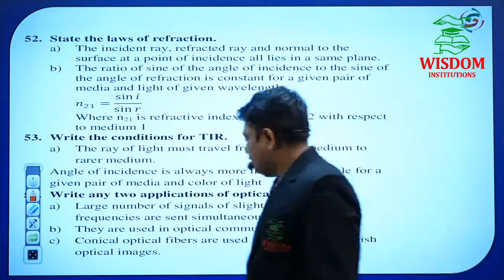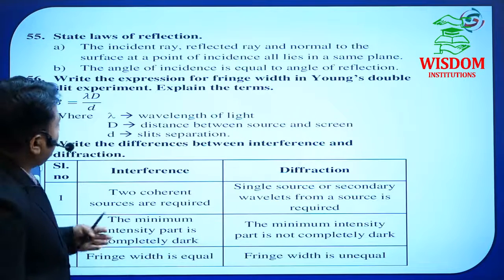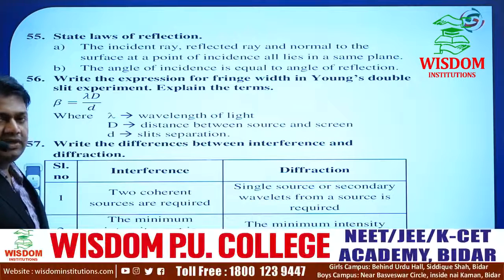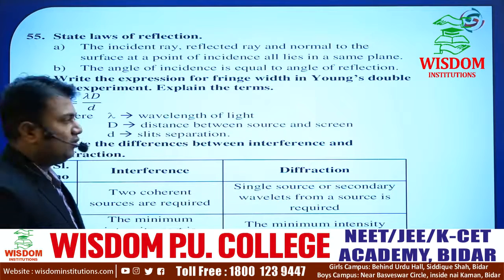Write any two applications of optical fibers. Applications are very essential in all chapters — if the examiner mentions applications, you must address them. State the laws of reflection. Reflection and refraction are very important aspects of the Ray Optics chapter. Keep both laws — whether reflection or refraction.